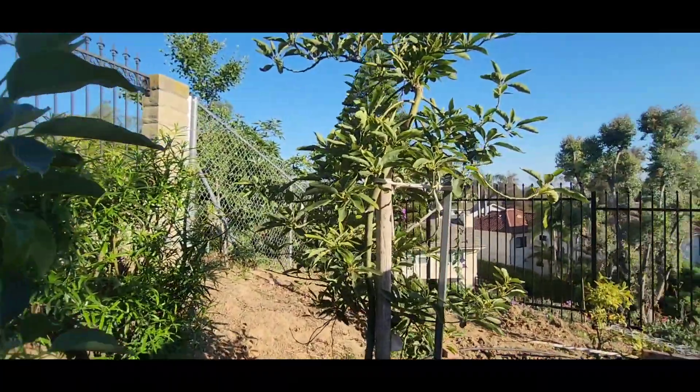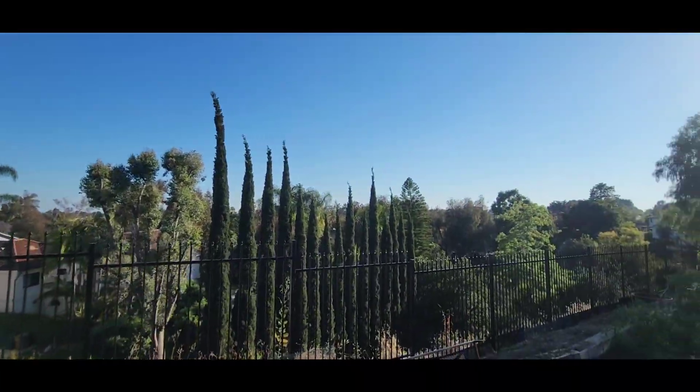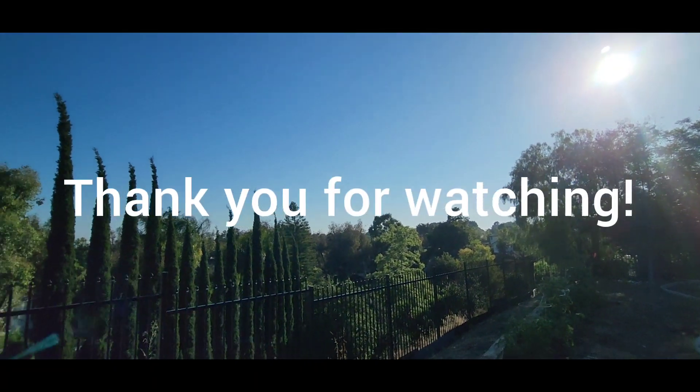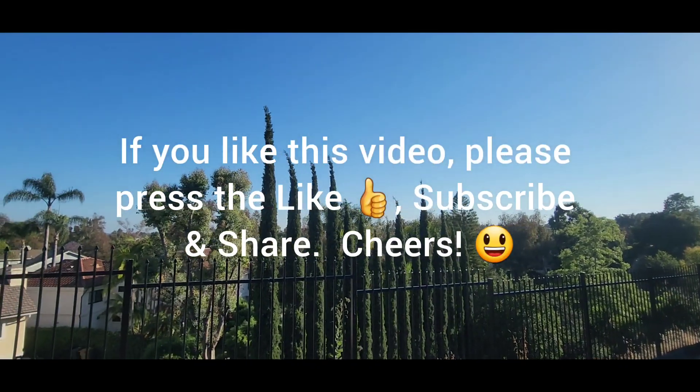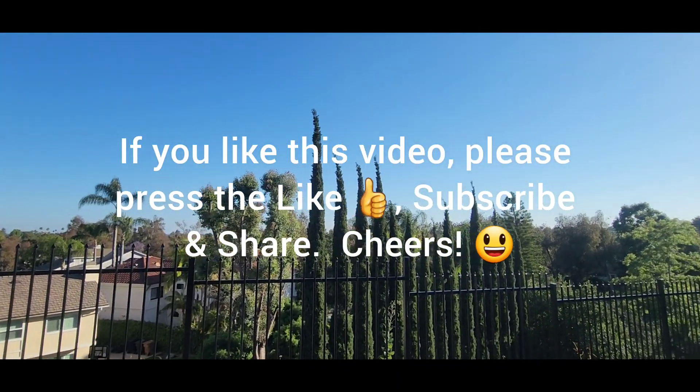What a beautiful day in sunny Southern California. Look at that — just gorgeous. Anyways, thank you very much for joining me today. If you like this video, if you like this channel, please press the like and subscribe. Thank you everyone, have a great one.